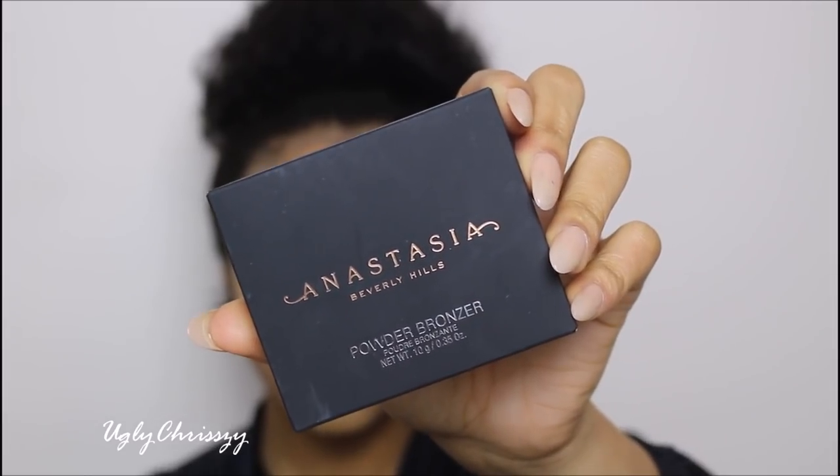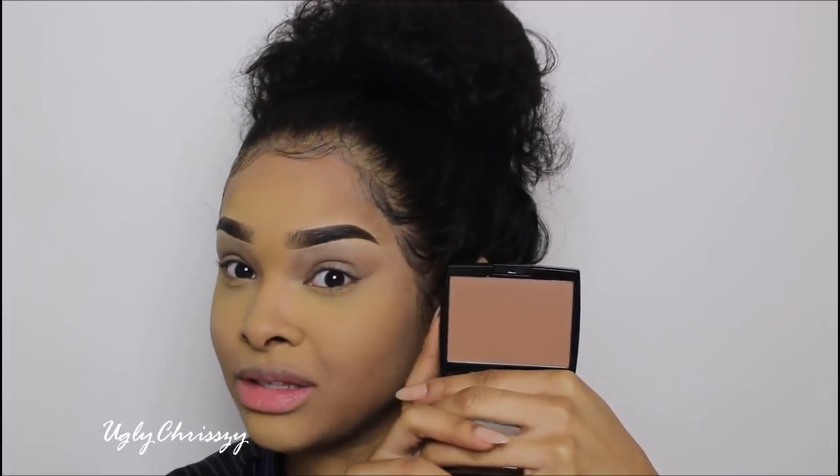Now I'm going to warm up my face. I'm excited about this bronzer too because I've been wanting to try it — it's the powder bronzer in Saddle. So it has a little mirror. I'm glad I didn't get Mahogany — that's what they kept telling me to get, but it was too red, like a brick color. I'm more of a natural makeup person, so this color is perfect for me.